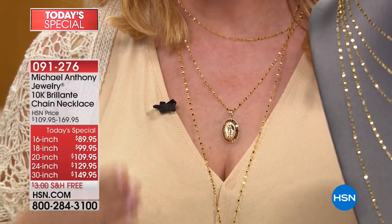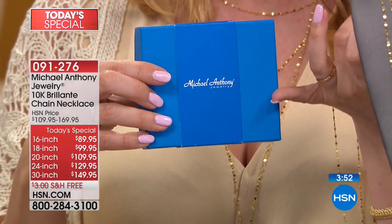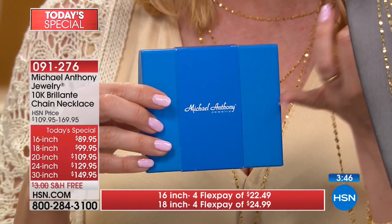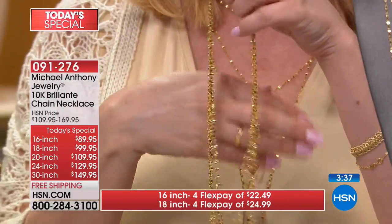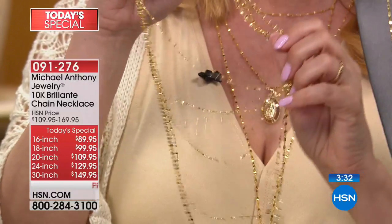Not only is our regular HSN price spectacular, it's exclusive and you're not going to find a chain like this anywhere else. Lifetime warranty, comes beautifully boxed, free shipping and handling for today, lifetime warranty, FlexPay. At the end of the day, the sale price is going away, the FlexPay is going away, the free shipping is going away. The 16-inch is getting limited, and the 24-inch is about to go. If you want your choice of length, don't go to sleep.